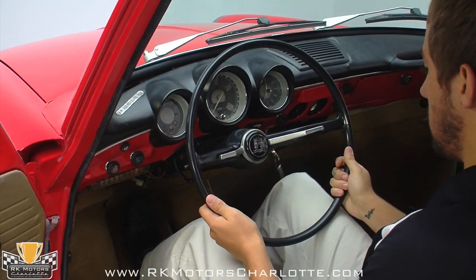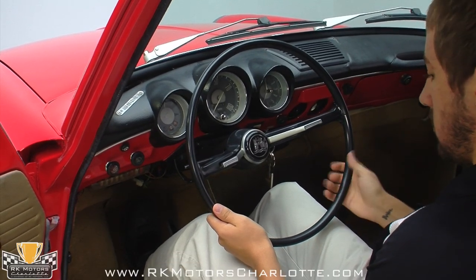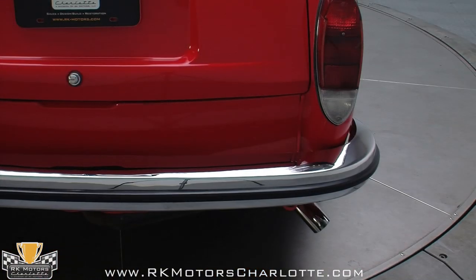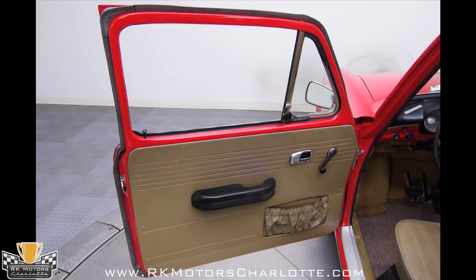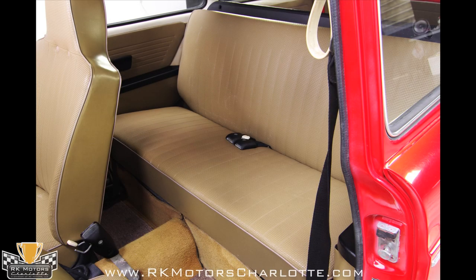Check out an all-original interior that is in very good shape given its age. The seats have been well taken care of with only the driver's seat showing any major signs of wear. The original carpet is free of stains and features stylish contrasting carpet floor mats.